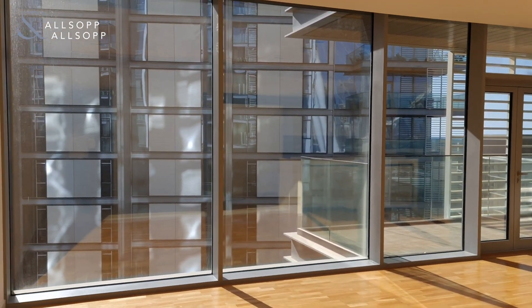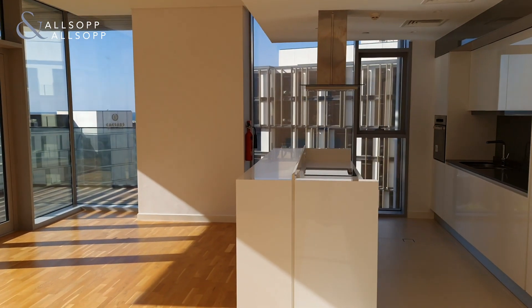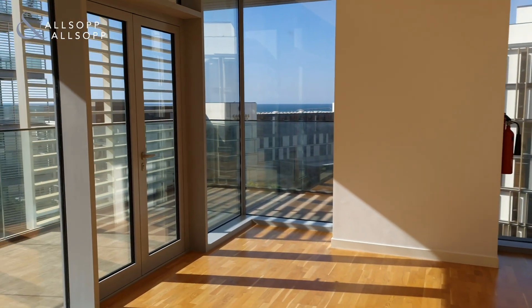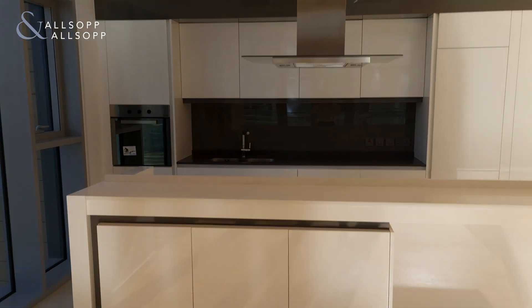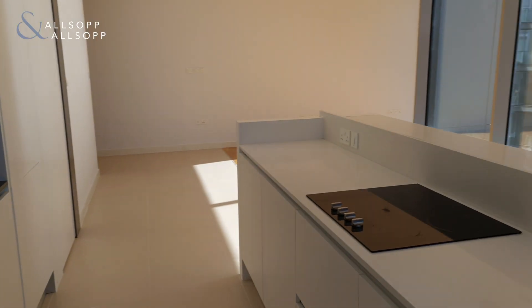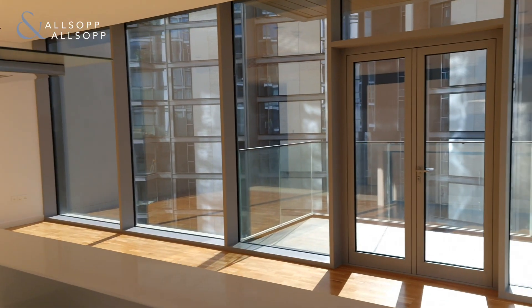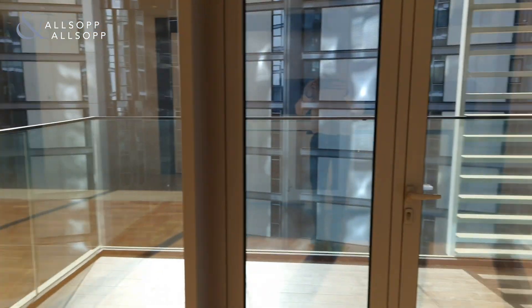Good afternoon everyone, this is Ben from Allsop and Allsop. Today we have a two bedroom property in Blue Waters. This is the living room and balcony area — really nice finishing with white gloss. I'll show you the kitchen now — nice invisible hob, really nice. I'll show you the balcony as well.